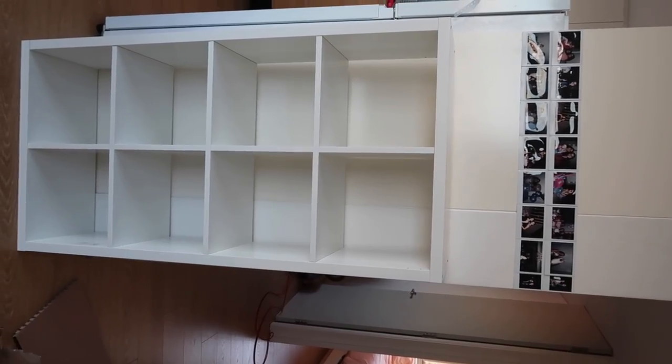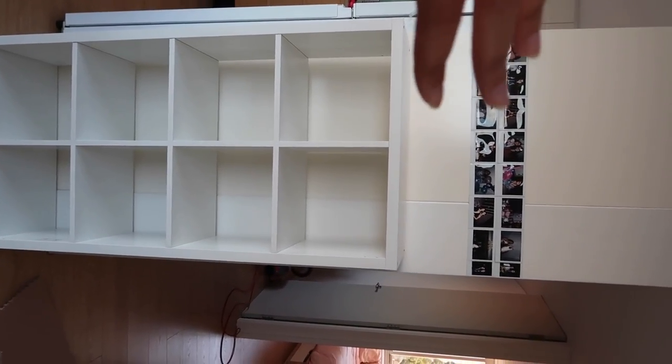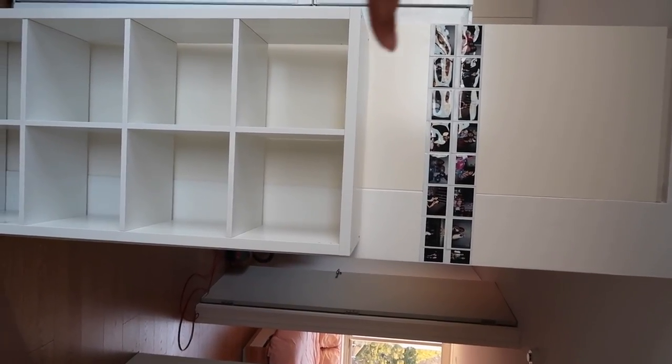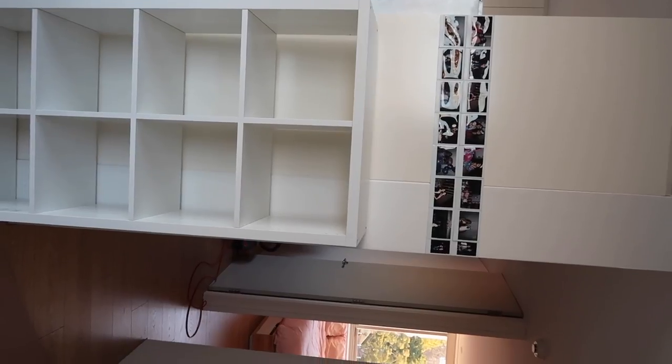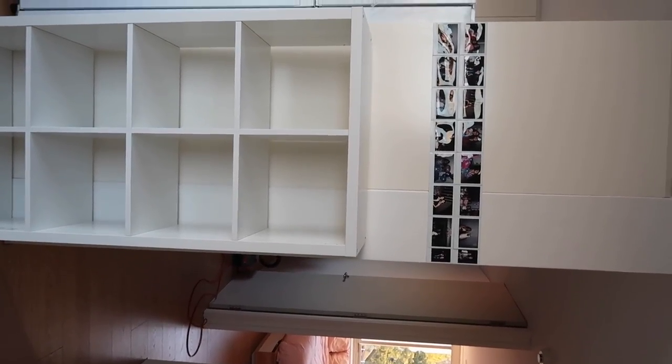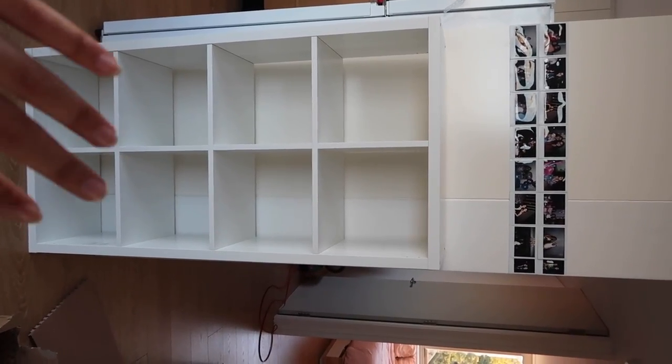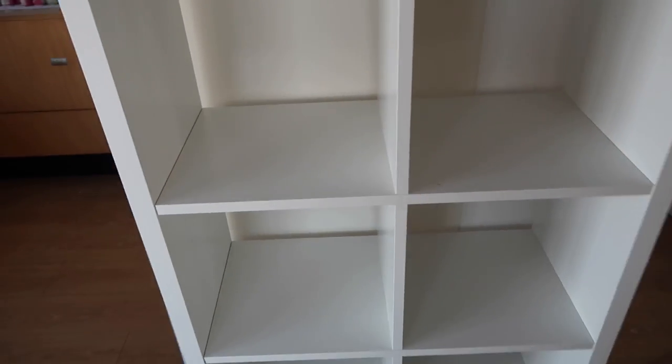I did it! I said you needed two people but I did it by myself! Here's what it looks like. I want the rest of this wall to be polaroids going all the way up. I'm going to put my cameras here - my polaroid and film cameras - and then these bottom four I'll put the baskets in, and up here I'll just have my books and stuff.